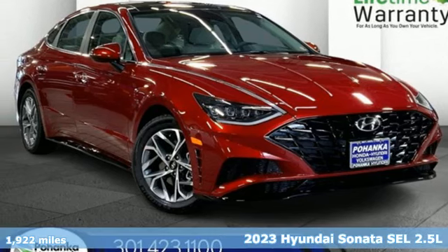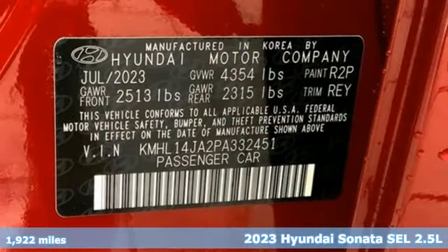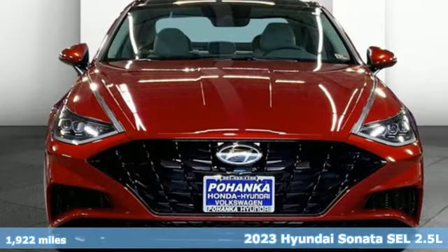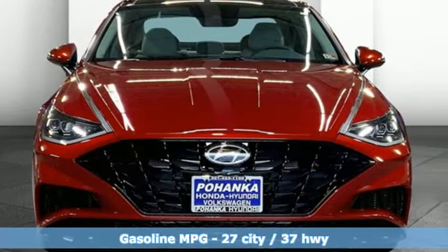It's a certified 2023 Hyundai Sonata. Hyundai's attention to detail means a better driving experience for you, and it comes with all the amenities you need.